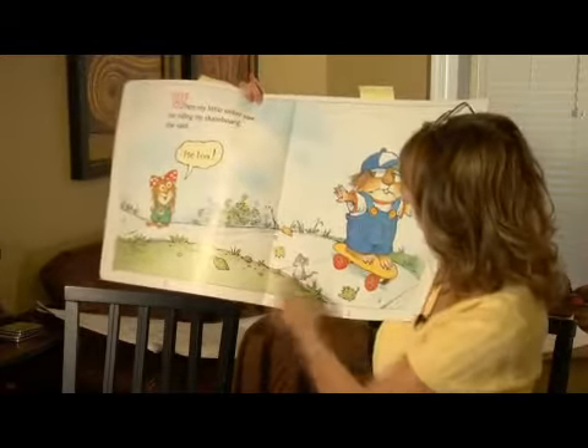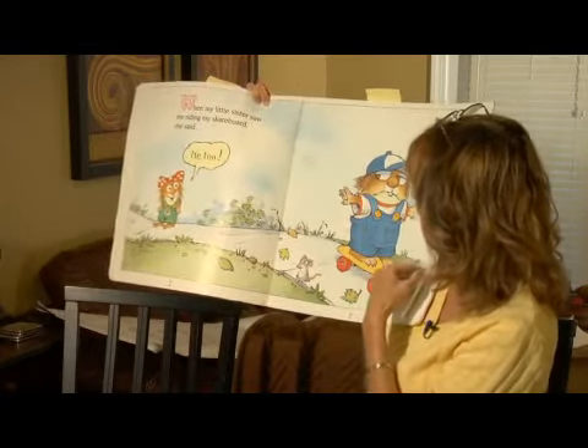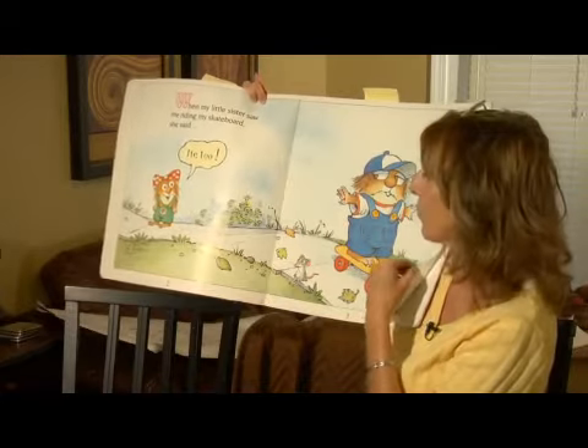Let's look at the next page, page three. He sure looks like he's having fun on his skateboard.